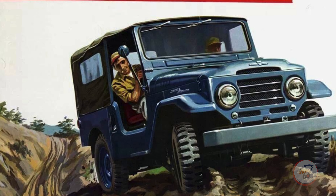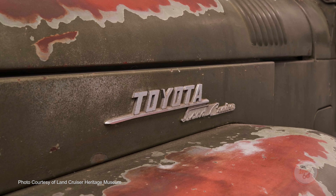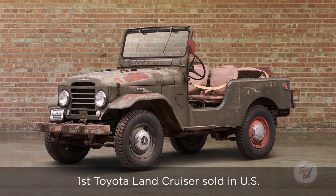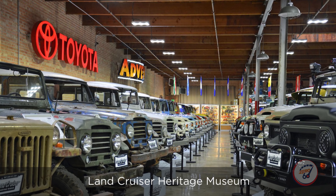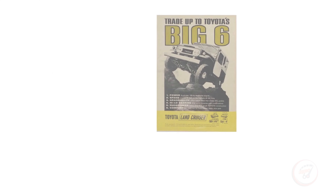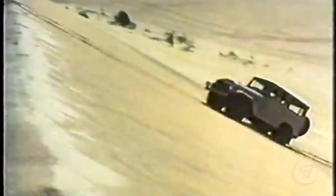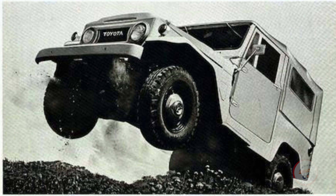Toyota sold one Land Cruiser in the U.S. in 1958, which is on display at the Land Cruiser Heritage Museum in Salt Lake City, Utah. From 1961 to 1965, the second-generation Land Cruiser FJ40 had become Toyota's best-selling vehicle in America.